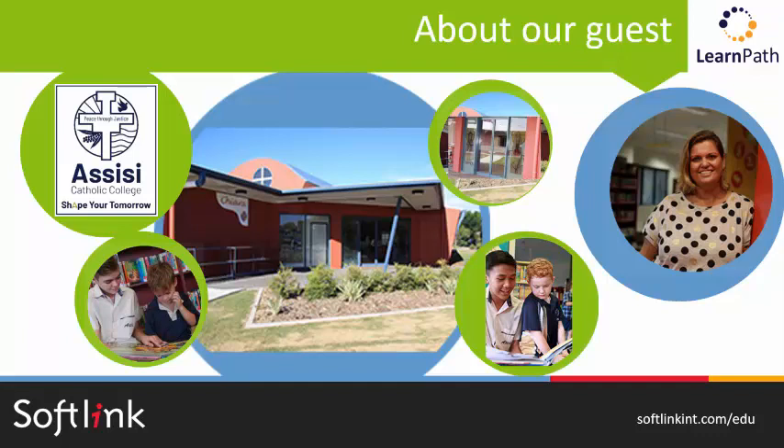Laurel, could you start by giving us a little bit of background on yourself and your school? I'm a full-time teacher librarian at Assisi Catholic College on the Gold Coast, and we are part of Brisbane Catholic Education. We are a co-educational P to 12 college, and we have one library that caters for the whole school community of around 1,400 students.